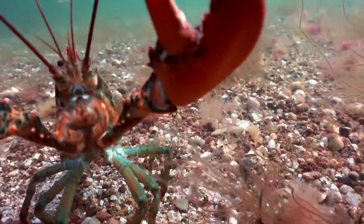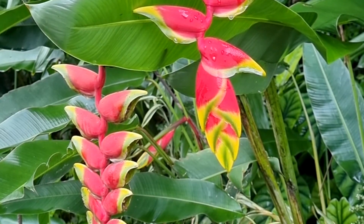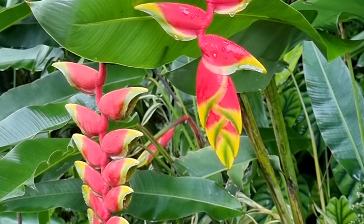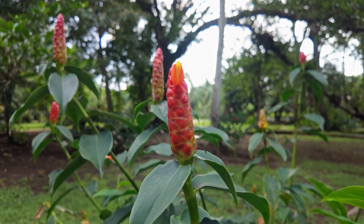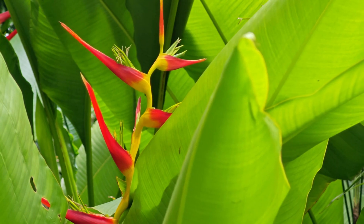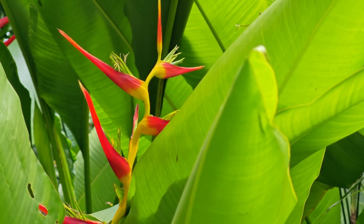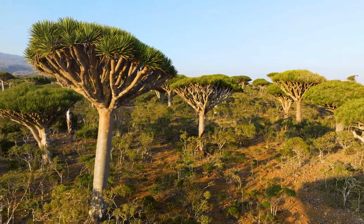Heliconia, the lobster claw. Native to Central and South America, Heliconia dazzles with its lobster claw-shaped bracts. These vibrant red, orange, and yellow structures serve a vital role, attracting pollinators like hummingbirds and even bats for some species. Their striking appearance adds a splash of tropical charm, making them as functional as they are beautiful.